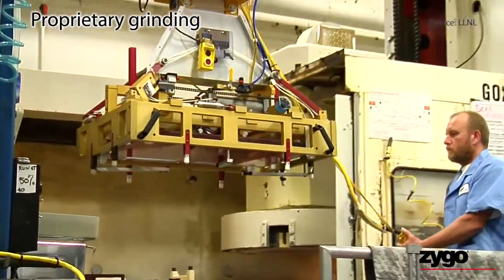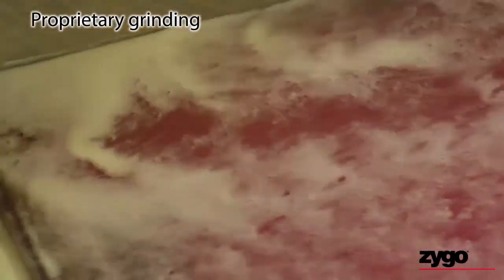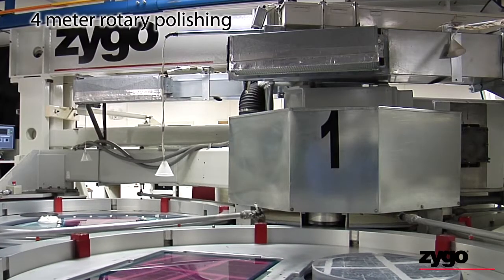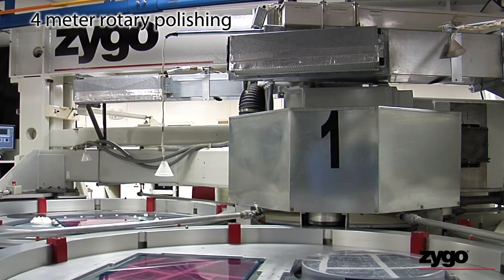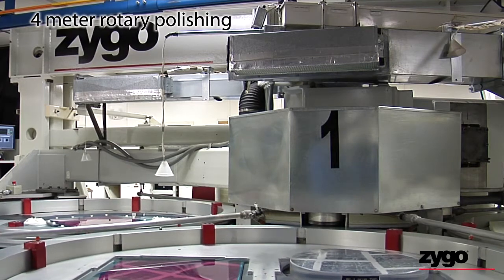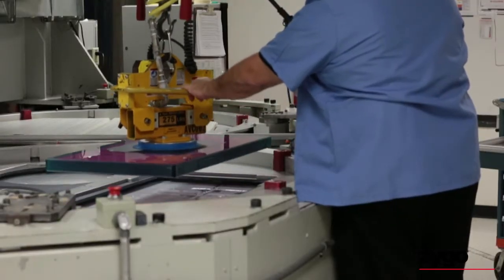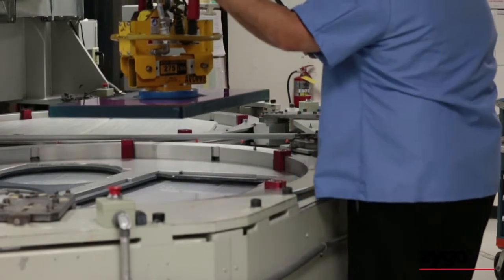Grinding processes developed exclusively by Zygo helped to prepare the surface for polishing by resolving subsurface damage. High-volume polishing on a 4-plus-meter rotary system is something very few companies can provide. Zygo has several of these custom-made multi-meter-class rotary polishers and is one of the largest precision plano polishers in the world.